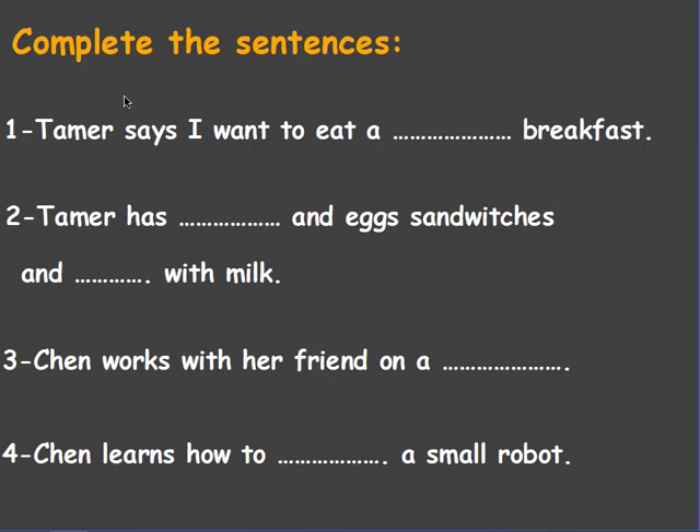Practice time. Exercise one — complete the sentences. Number one: Tamer says, 'I want to eat a ___ breakfast.' Answer: Tamer says, 'I want to eat a Chinese breakfast.' Number two: Tamer has ___ and egg sandwiches and ___ with milk. Answer: Tamer has ful and egg sandwiches and tea with milk. Number three: Chen works with her friend on a ___. Answer: Chen works with her friend on a computer.